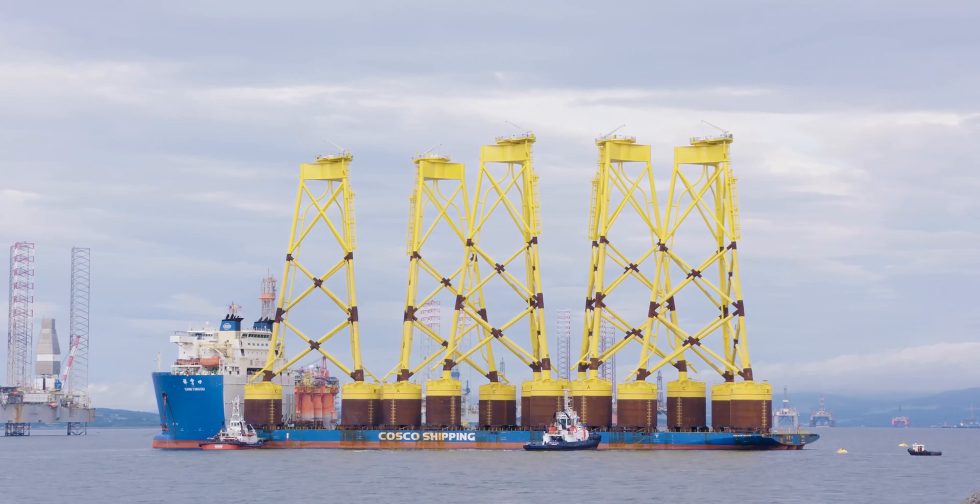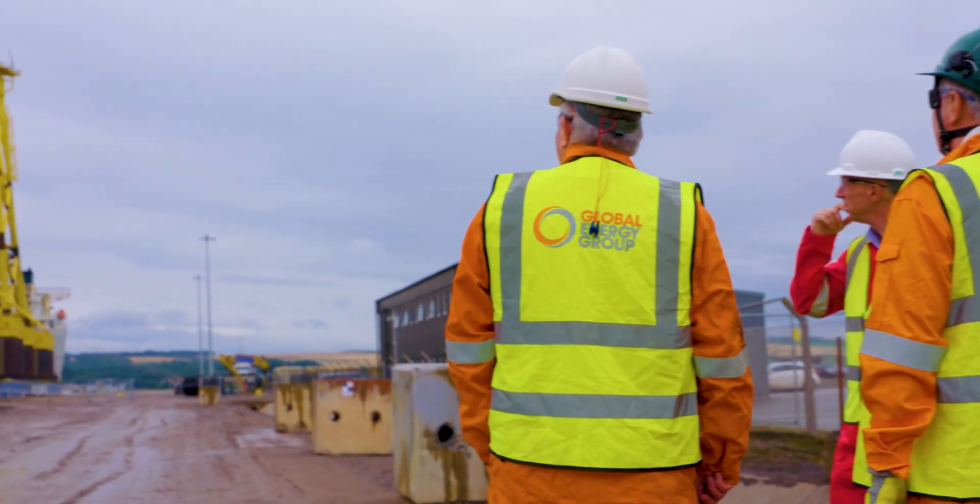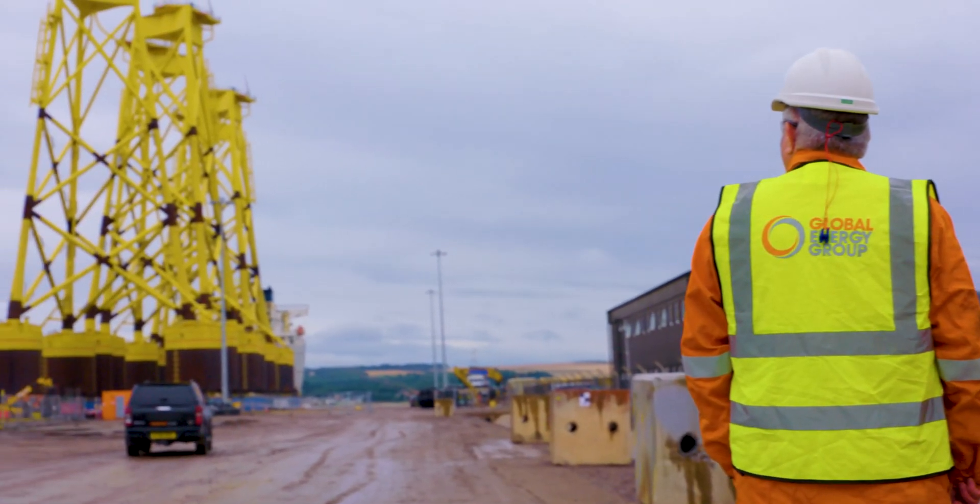This is a really important milestone for Sea Green, not just for the project but also for the Scottish supply chain. With the arrival of the first five of 114 Jackets, which will support 141 local jobs — really important to the local economy — we see the first phase of what will be Scotland's largest offshore wind farm.